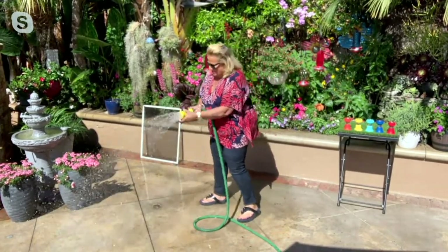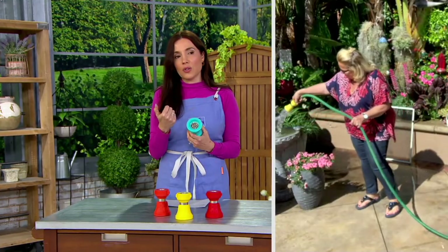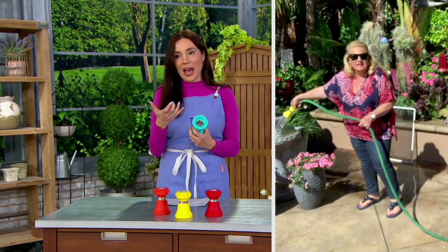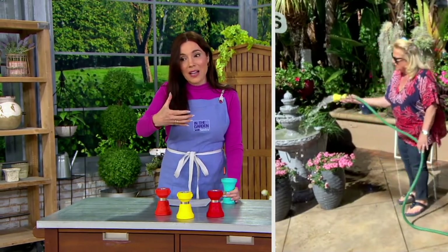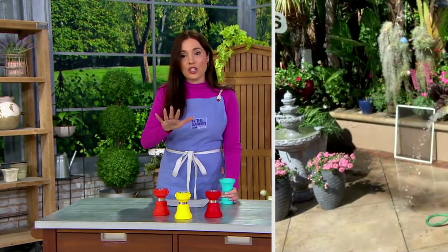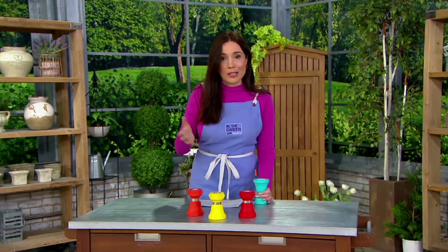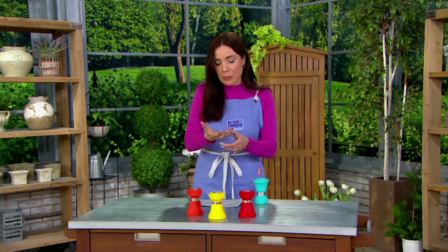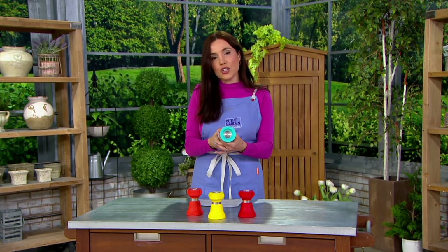I have actually spent so much time with inferior hose nozzles where by the time I come in the house, my hand hurts from the constant squeezing. And I don't have an issue, fortunately, with hand dexterity or hand strength — I mean I can squeeze the nozzle — but it's still kind of hurt my hand. I love the idea of just a gentle twist.